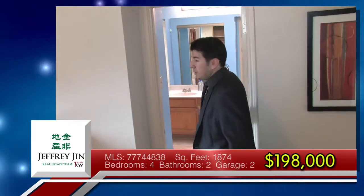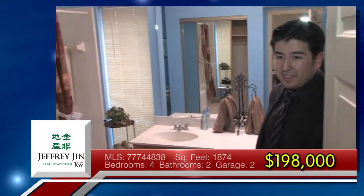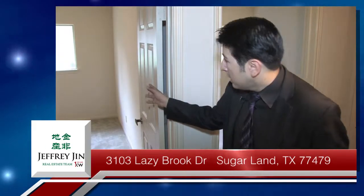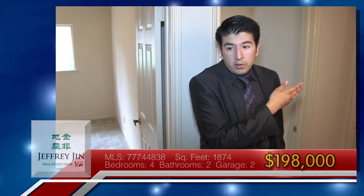The master bath has its own shower with a tub if you want to take a bath. Here are the other two bedrooms — as you can see, each one has its own walk-in closet. They're right next to each other, a little further out from the master bedroom to give some privacy.